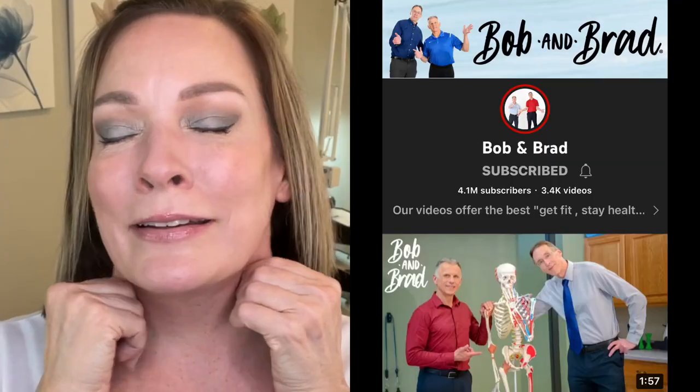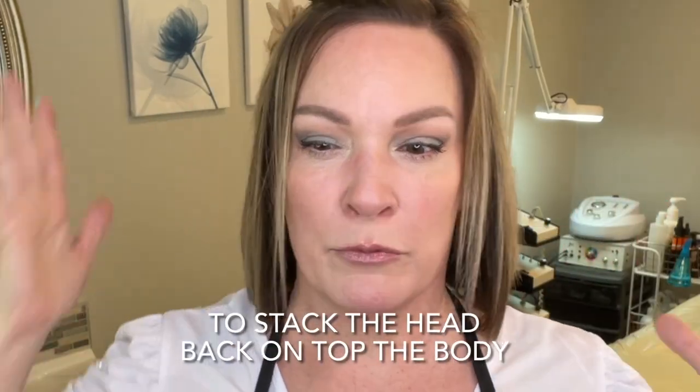I don't know if you guys ever watched Bob and Brad — they've been on YouTube for a long time. They're funny physical therapists. Before they do their neck tuck exercises to work on forward head projection, they always emphasize releasing the sternocleidomastoid first — at least stretching it, head side to side. But this pinching technique is really a deep release.